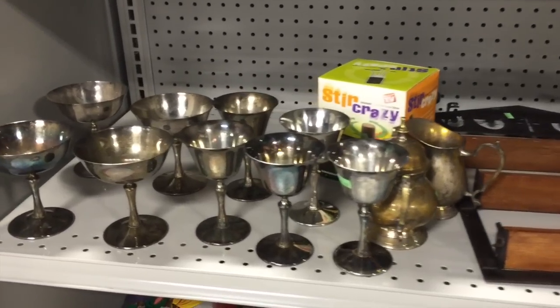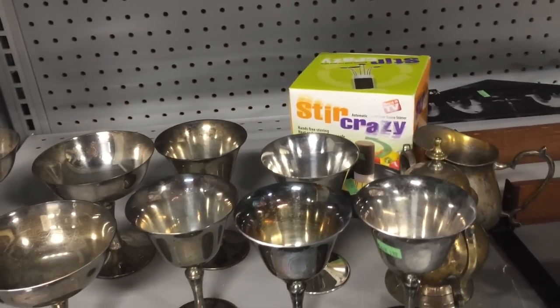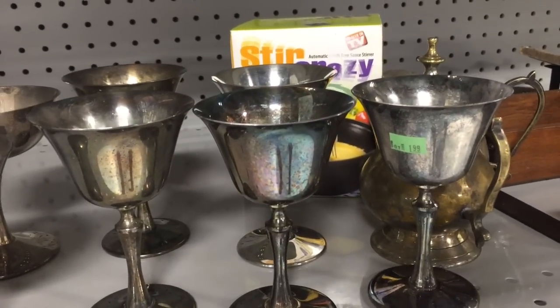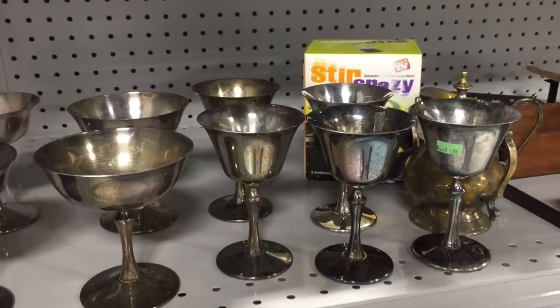Entertaining with silver dishes is one of my favorite things, especially at Christmas, because you can serve individual desserts like banana puddings, custards, or even cheesecake. These were $1.99. Because I'm military, I'm taking advantage of that 10% off.